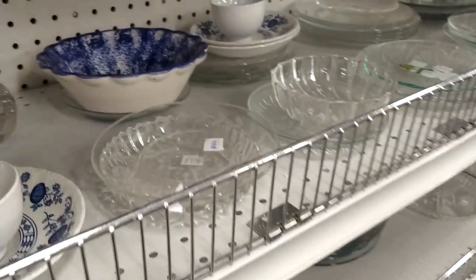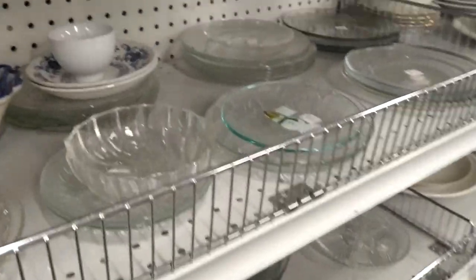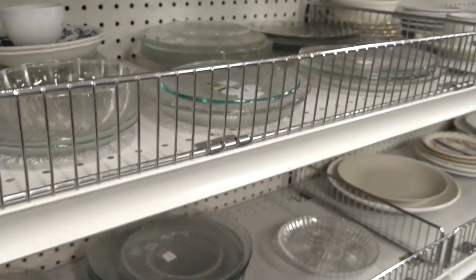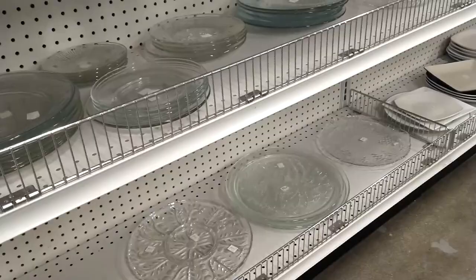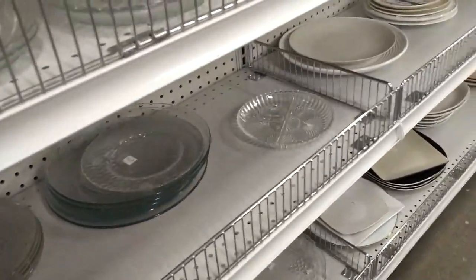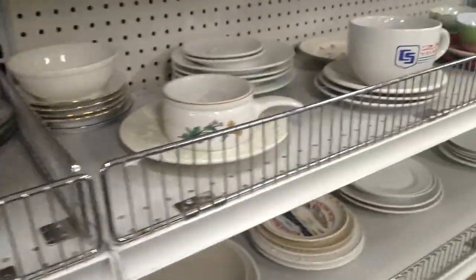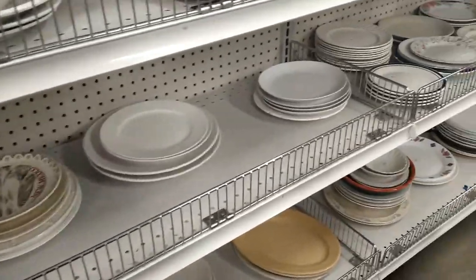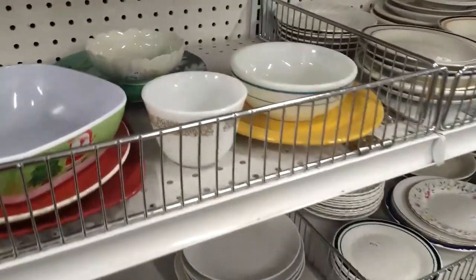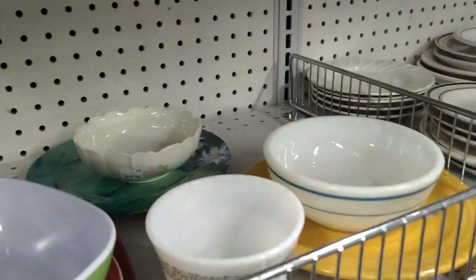I'm at Desert Industries, another local thrift store. Immediately this bowl catches my eye — it's only a dollar, but it's not marked so I put it back. I'm starting in the clear plate section; as you can see, lots of clear plates and platters. Now we're in the ceramic plate section with lots of different shapes and sizes. I spot a coffee cup — it's a Corelle Woodland Brown pattern — but I put it back since they don't have a huge resale value.